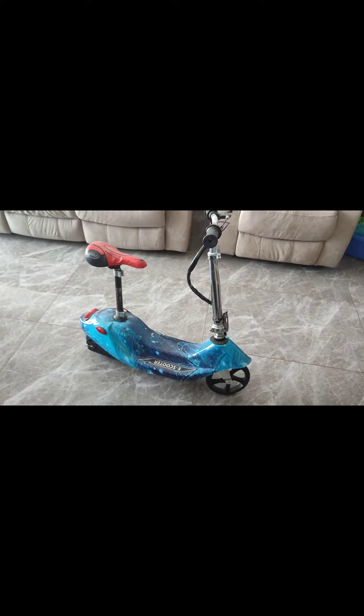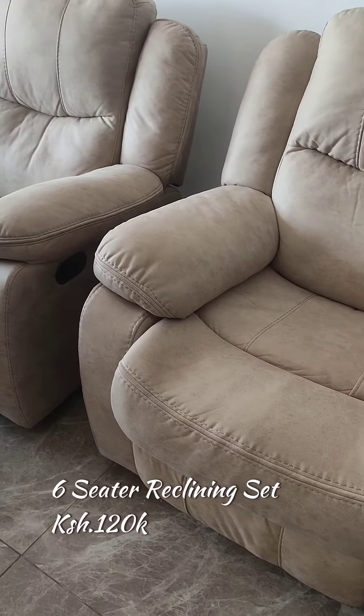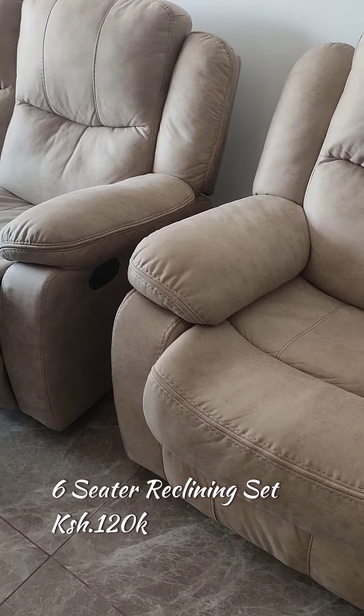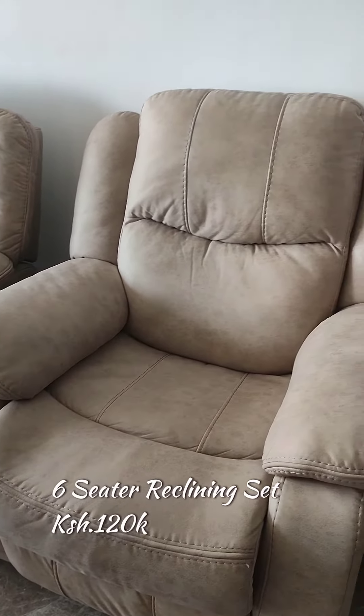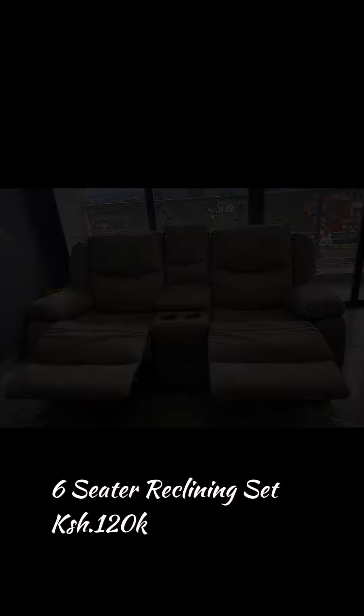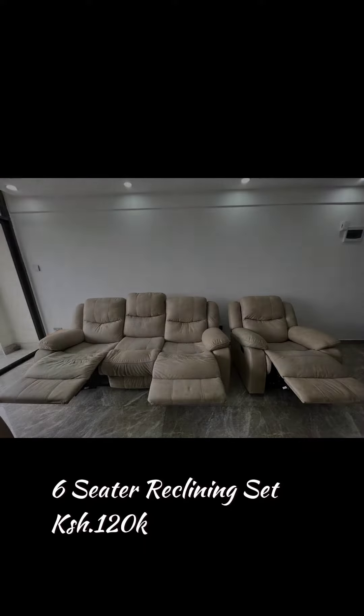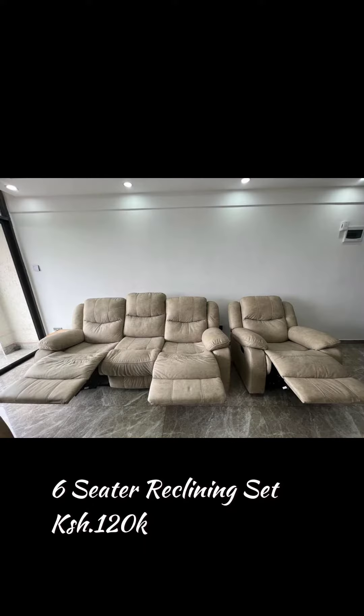Another item on our list is this reclining six-seater set going for 120. This set is good and comfy, easy to clean, all the mechanisms are reclining, and it's easy to carry as well. It can fit in your home and the color can match with any other fabric in your living room.